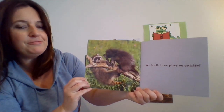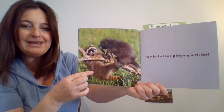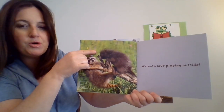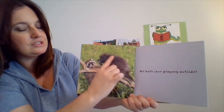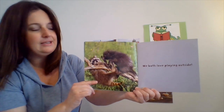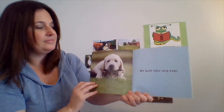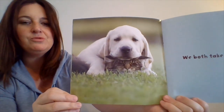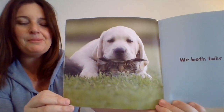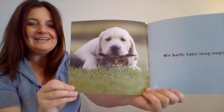We both love playing outside. Look at the raccoon hanging from the tree. And this is a porcupine — he has things called quills that are very spiky and pointed at the end. We both take long naps. I'm going to zoom in real close so you can see that the puppy dog is sitting right on top of the kitty cat taking a nap.